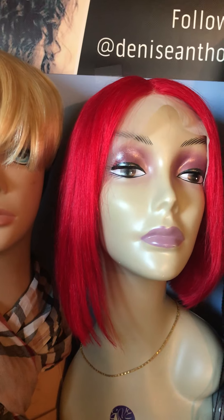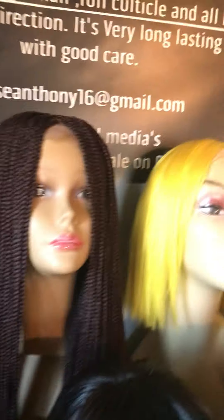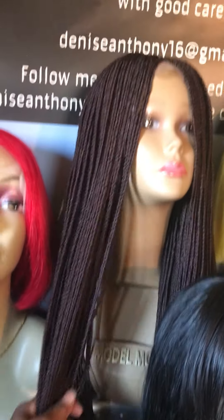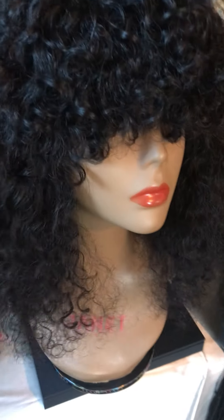The bob wigs are $148. Here's another bob wig, and here is another pixie wig — $148. Now this braided wig right here is 28 inches and it is $250.